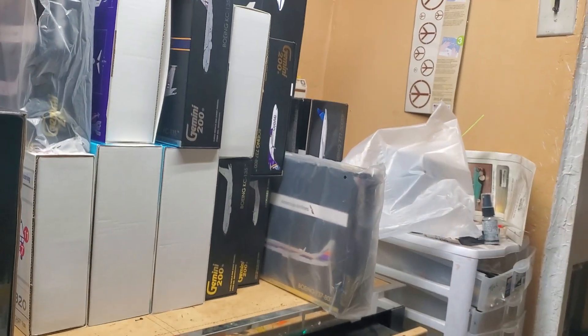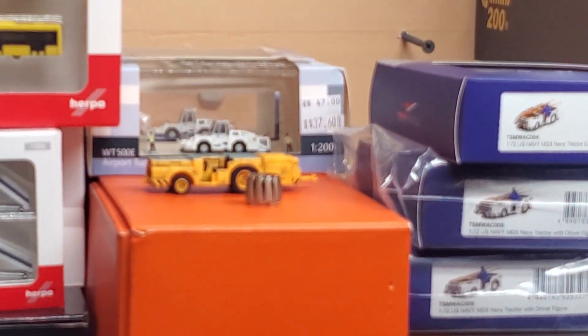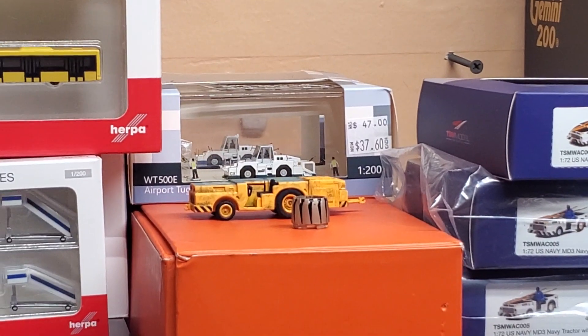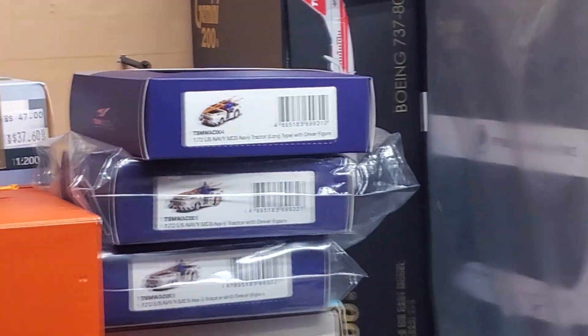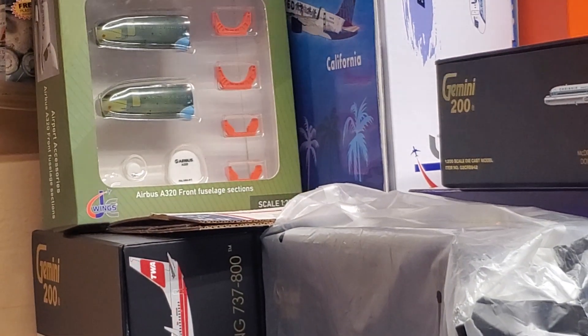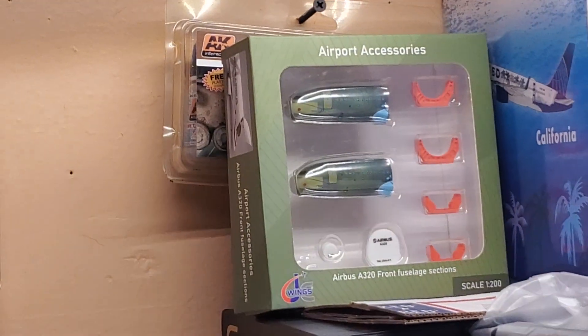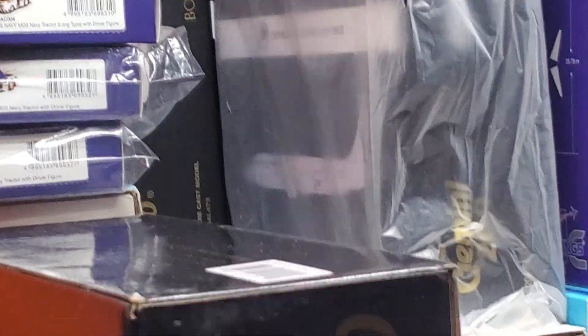I'm not going to say it's rare because it's not. Here are the little twin tugs and pushbacks right there. And there's the Airbus A320 fuselage — look at that, impressive.